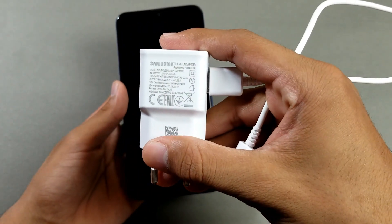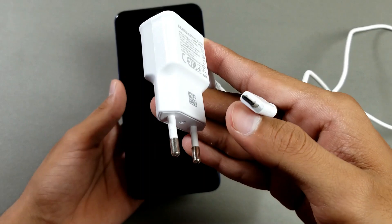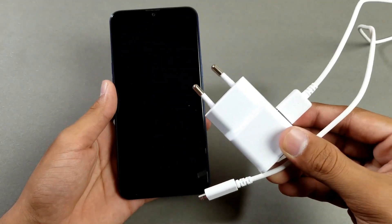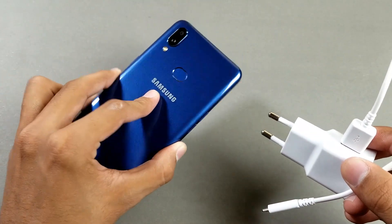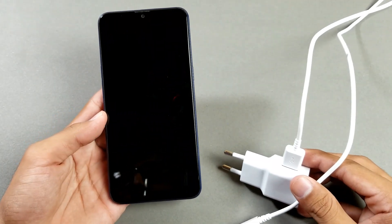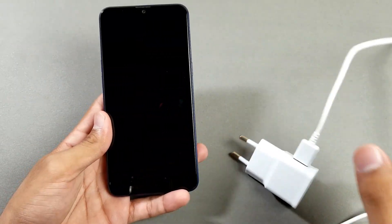The charger is a 5V/1A charger — it is not a fast charger, and it uses a micro USB port, not Type-C. If you want to know about the battery charging speed for the Samsung Galaxy A10s, watch my battery charging speed video; the link will be down below in the description.